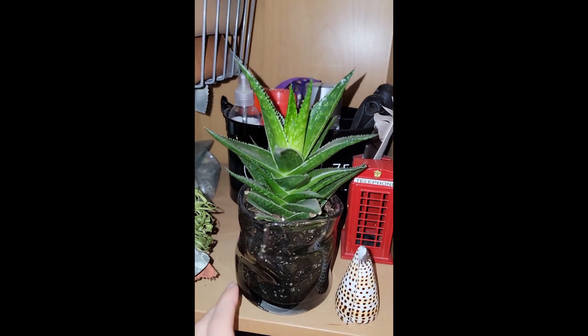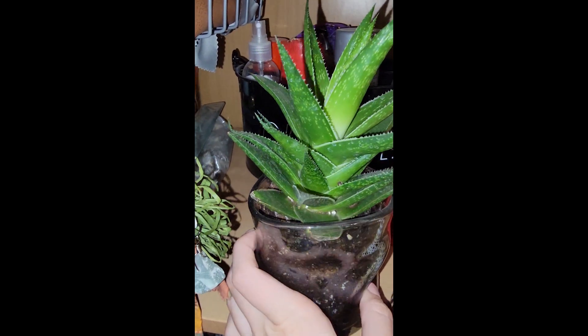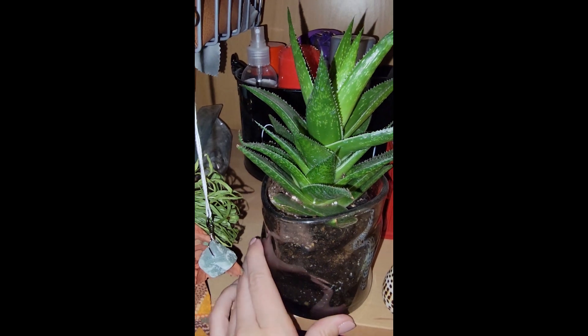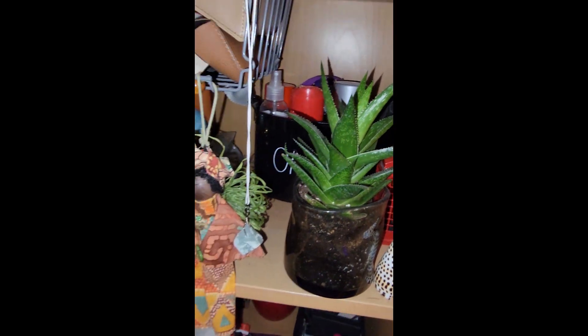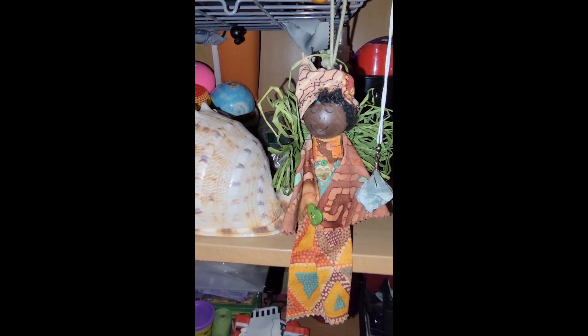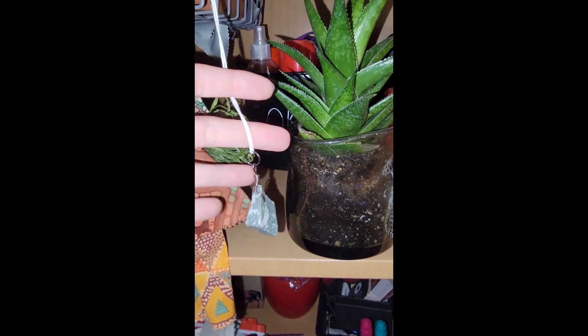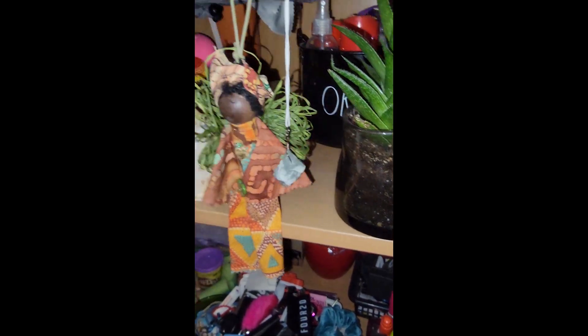And this guy — I always forget about him. He's cool. I'm gonna switch him around to see if he likes this light, adjusting to that. We'll see. My mom got me this little thing long ago, and Dev got me this from a friend that makes jewelry. But that's off topic — let's continue.